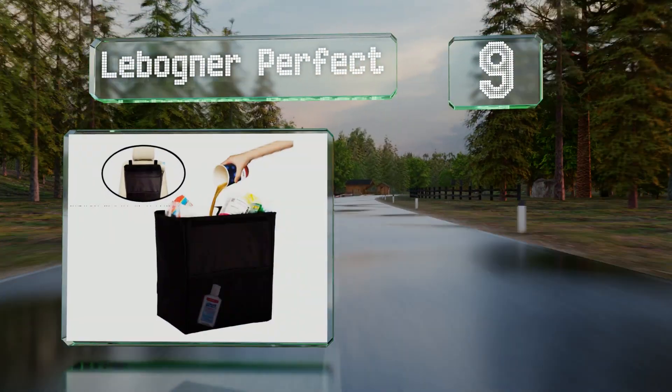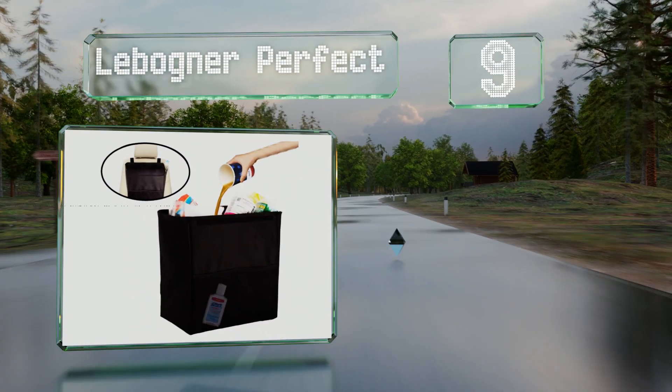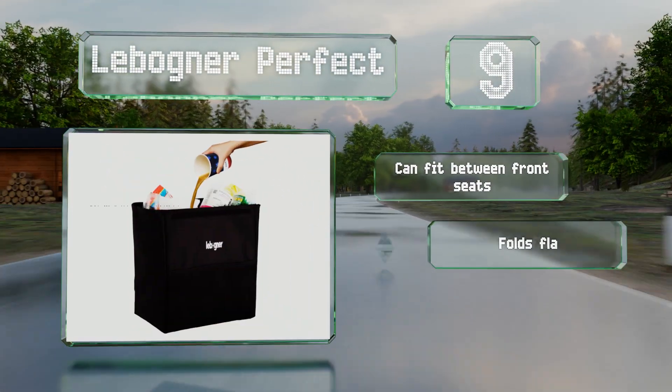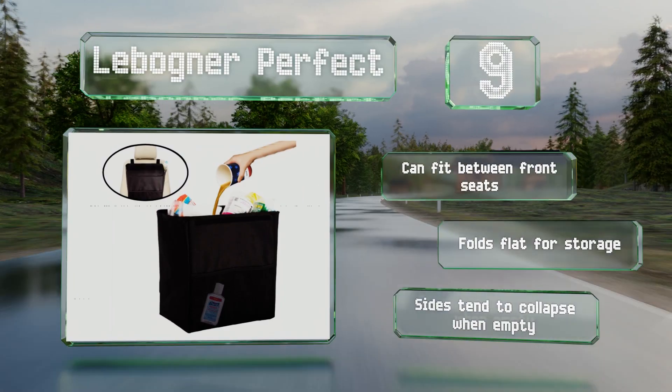At number nine, you can create a litter-free environment in your car with the Labonia Perfect. It's designed with two solid walls that stay upright and a lid to keep odors at bay — just secure it with the included velcro straps. It can fit between front seats and folds flat for storage, but the sides tend to collapse when it's empty.